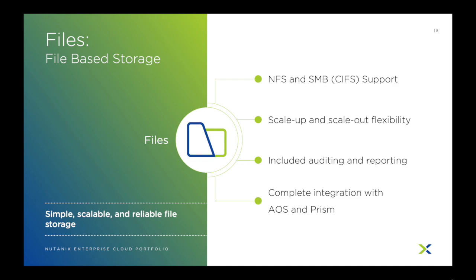Also built in with Files is an auditing and reporting functionality so administrators can get better insight and control of the what, when, and how for their users. This even includes automated actions the system can take based on policies and user behavior.